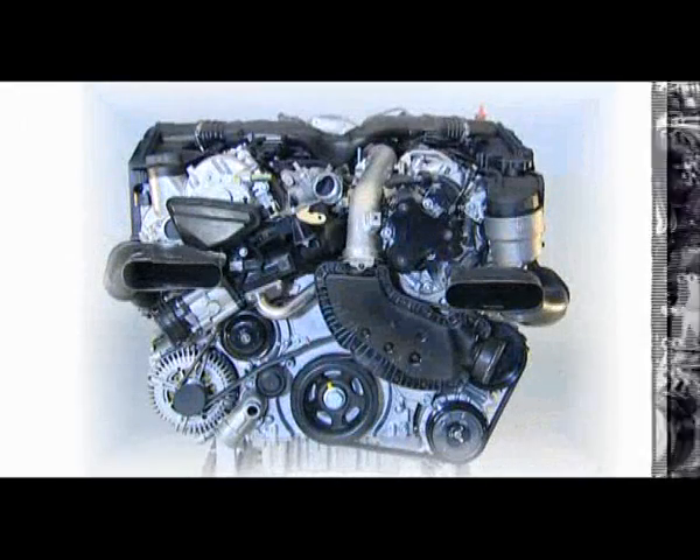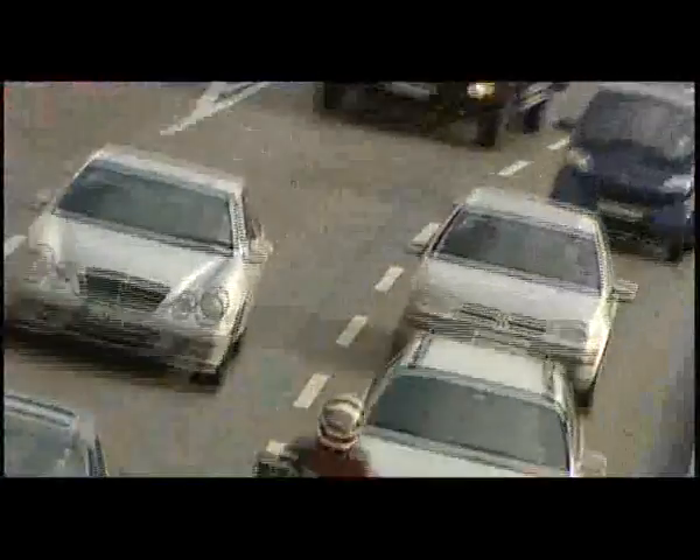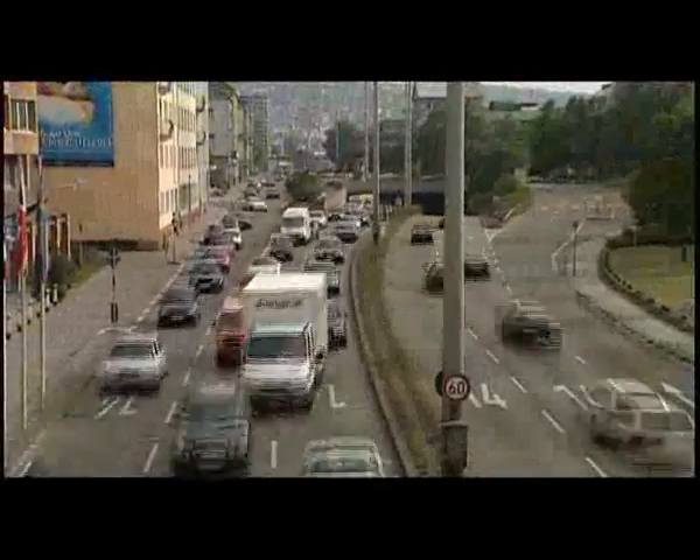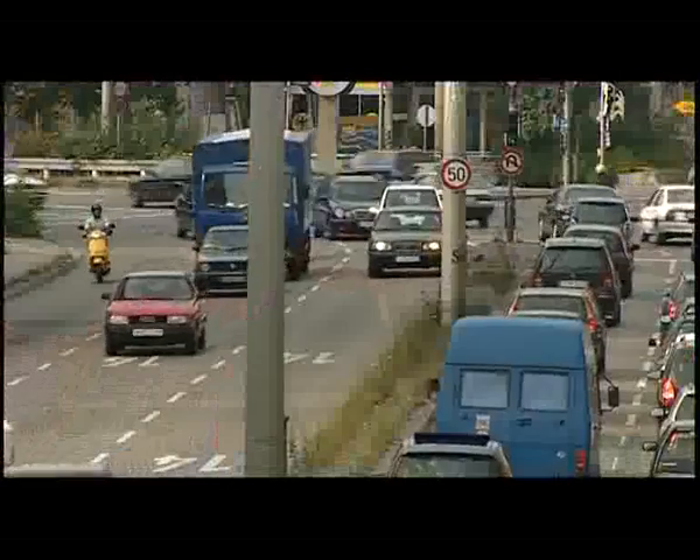Why not combine a diesel engine with a gasoline engine? The one is economical and has high torque. The other is particularly clean. The best thing would be an engine which combines all of these characteristics. But is this even possible?